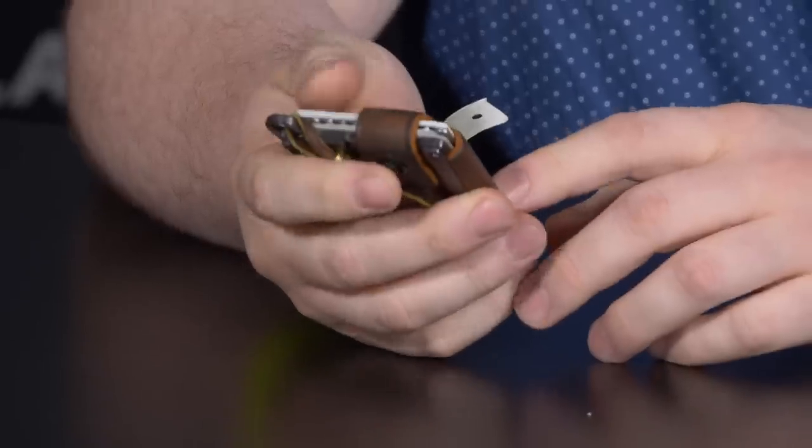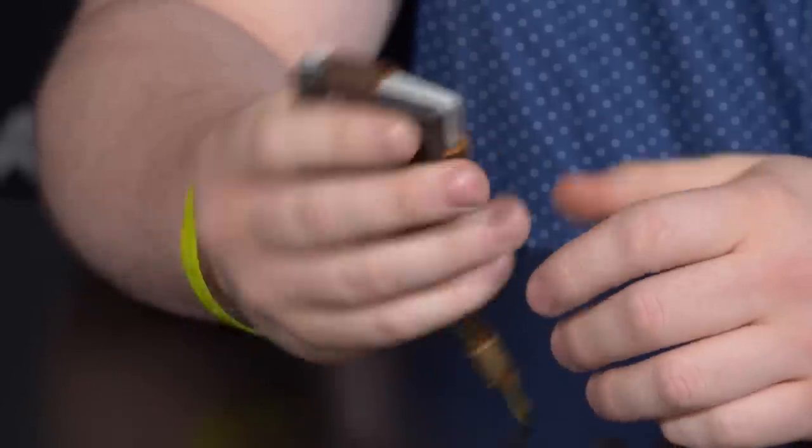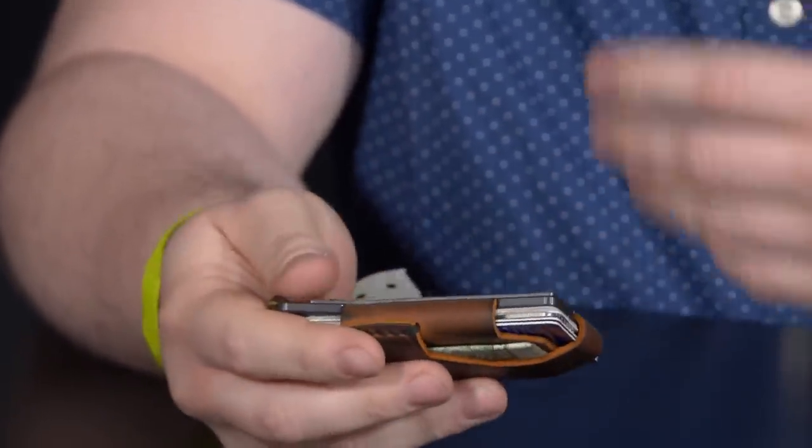Now for the hosts' own pocket dumps — it becomes a competition. Taylor starts with a Trayvax Contour wallet, which he keeps coming back to because it's compact, holds everything, and is adjustable if you carry more cards. Zach uses a small Moleskine notebook as both his notebook and wallet — Field Notes were too thin and got beat up, but the Moleskine holds together well and has a back pocket for money and cards.